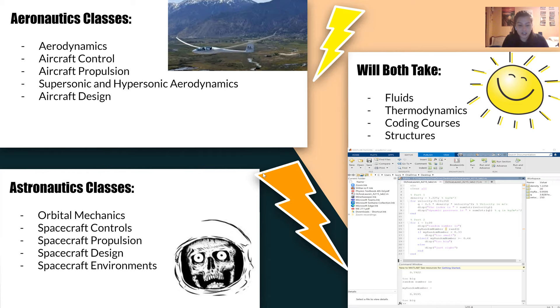You don't have to choose your concentration until your third year. If you choose air, you spend the next two years taking courses in aerodynamics, aircraft control, aircraft propulsion, and aircraft design. If you choose space, you spend the next two years taking classes in orbital mechanics, spacecraft propulsion, spacecraft design, and spacecraft environment.